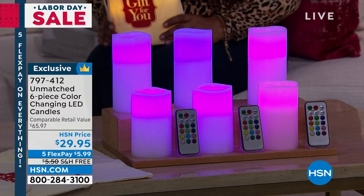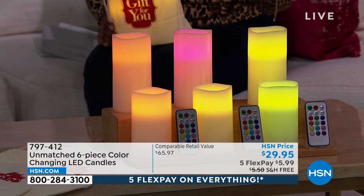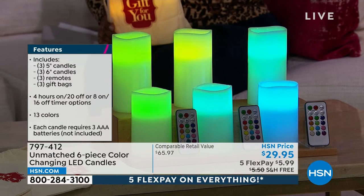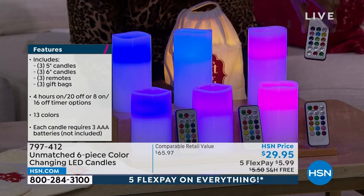Let me tell you what you're going to get. You're going to get three of the five-inch pillar candles, which are the ones in the front. Aren't those colors so pretty? And then in the back you'll get three of the taller ones, which are the six-inch candles. We include three individual remote controls.